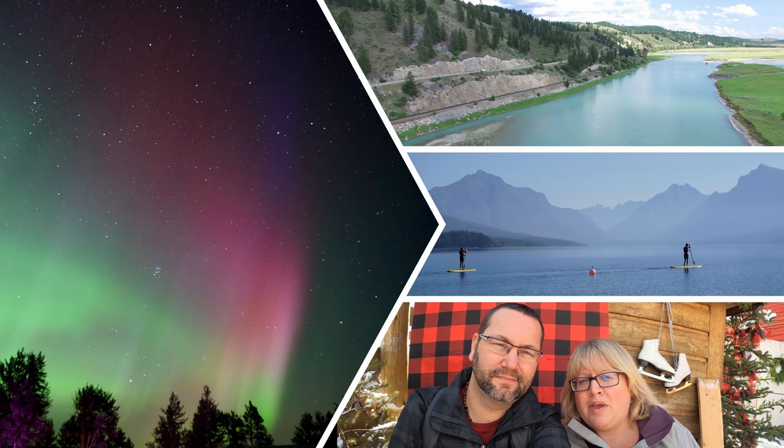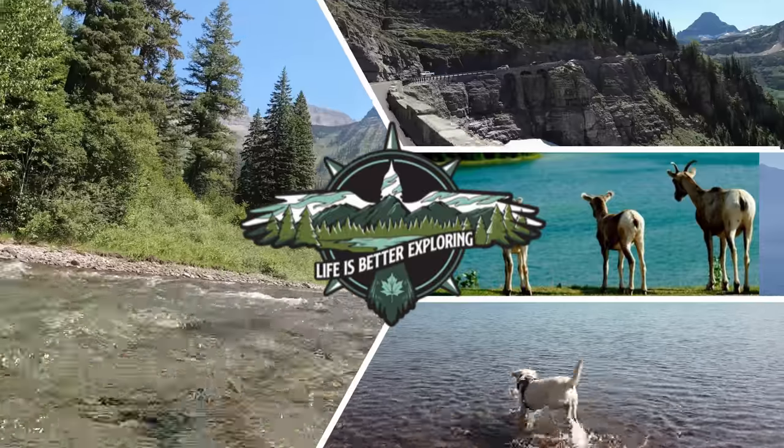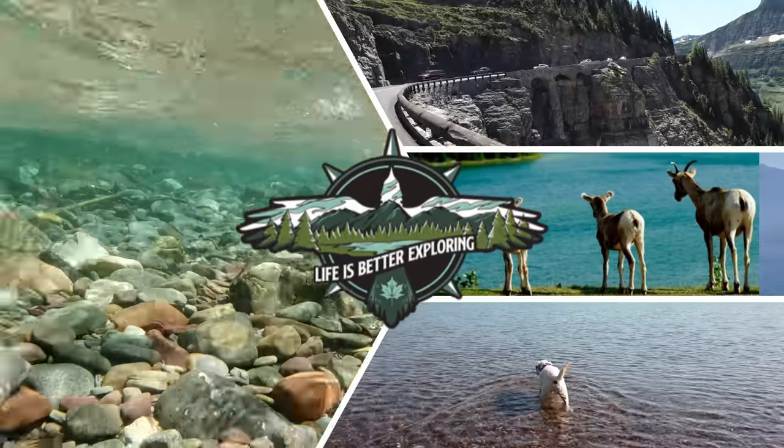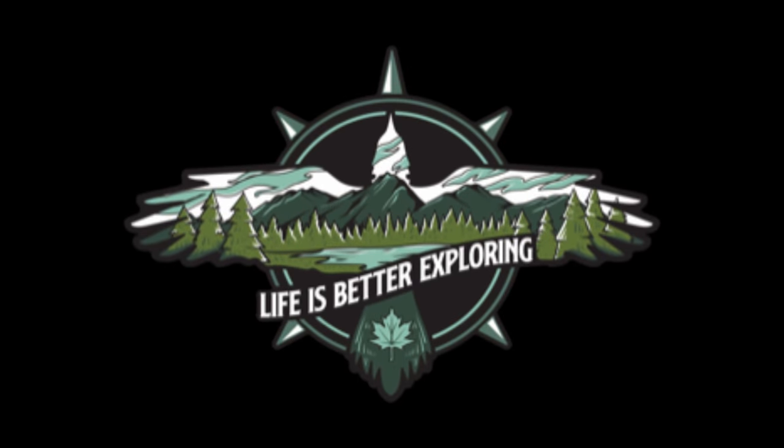Hey everyone! Welcome back to our channel, Life is Better Exploring. This is Bryan, I'm Janet, and we're here at the Calgary RV Expo looking at some of the coolest things out this year. We're here walking around doing some walkthroughs of some really cool RVs and trailers that we've seen. We found some good ones. So come along with us while we take you around the RV show.